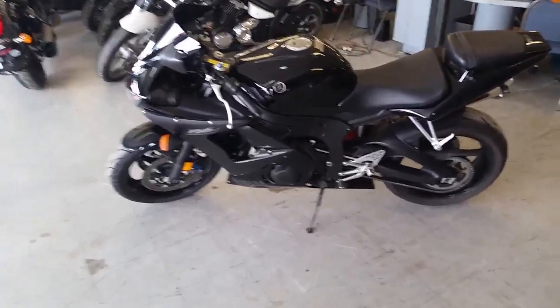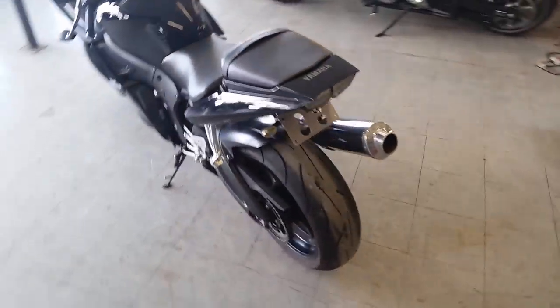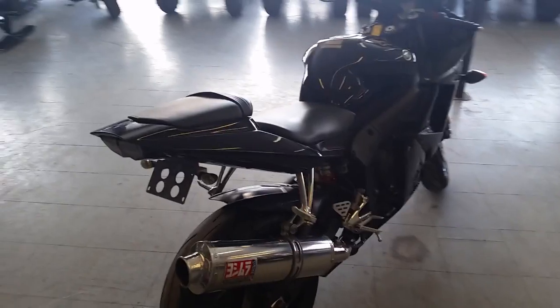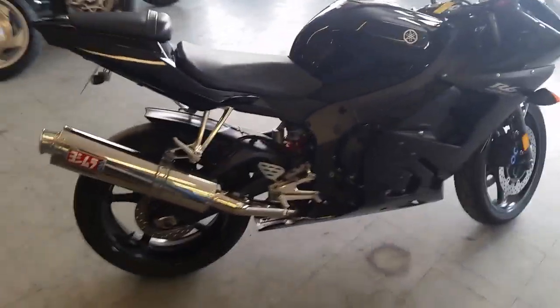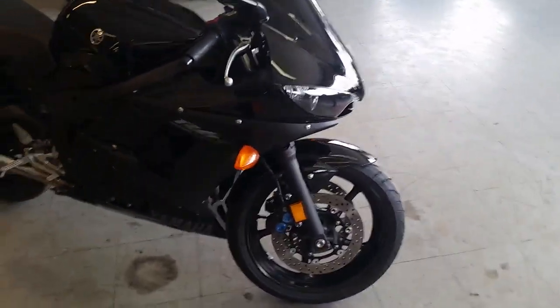We've got a great 2008 Yamaha R6 Raven Edition crotch rocket for sale. You've got to get in here and check this thing out — the Raven Edition is loaded up with the Yoshimura stainless steel exhaust, it's got a fender eliminator kit, and comes with a one-year warranty.